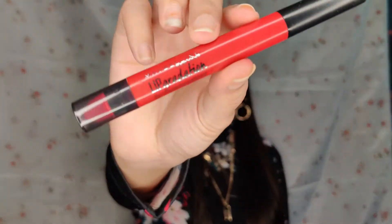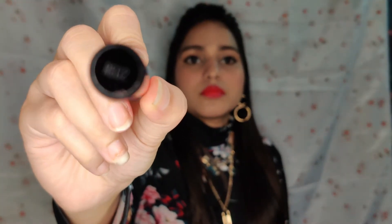The next lipstick is Maybelline in the shade Red Too. This is a retractable pencil lipstick and you can use the back-end sponge to blend, and you can also use an enhanced gloss over it.